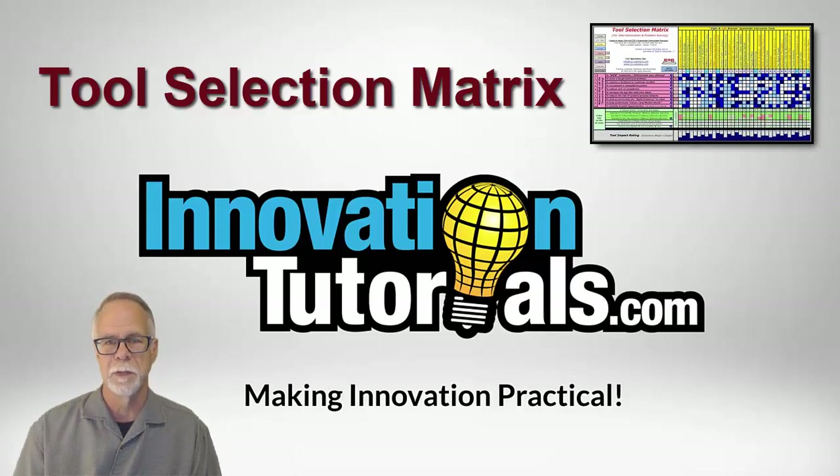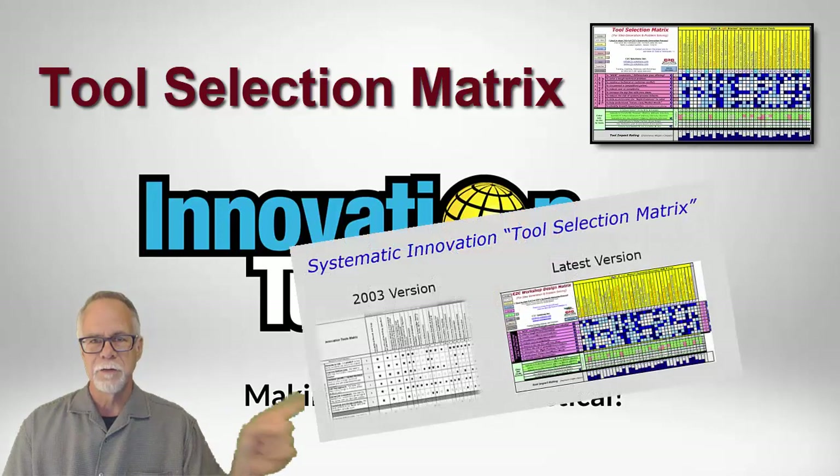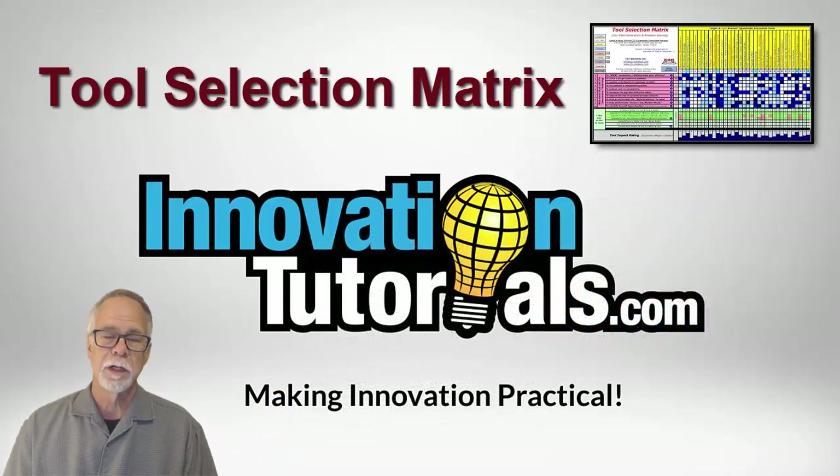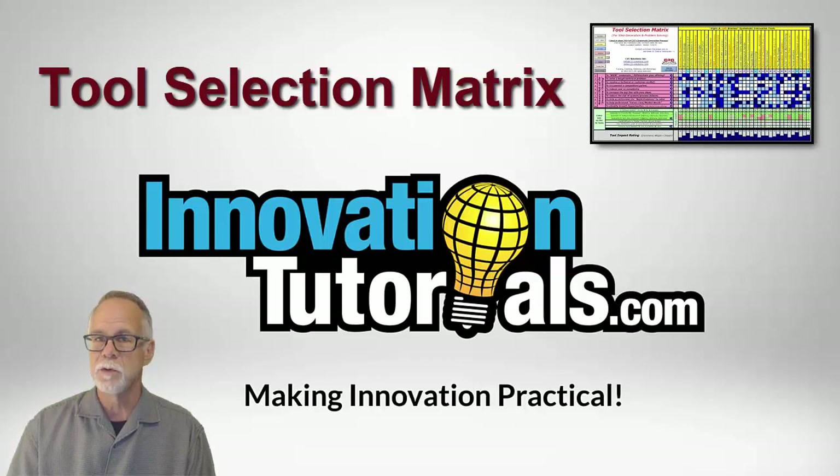We call it our tool selection matrix. If you look here, there's a picture of the very first version of it back in 2003 and today's version. Let's take a closer look at the Microsoft Excel version of our tool selection matrix that we use to identify the best tools for a job or to design a workshop for a team.